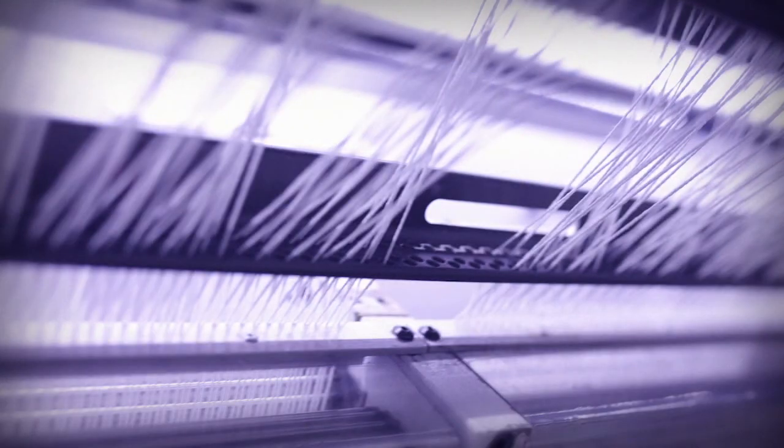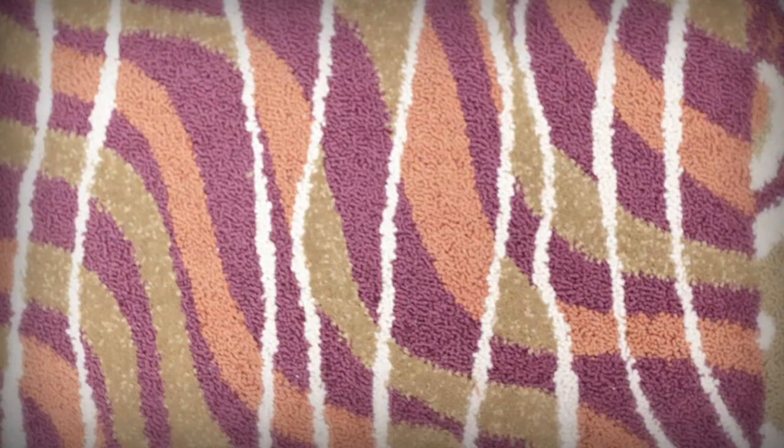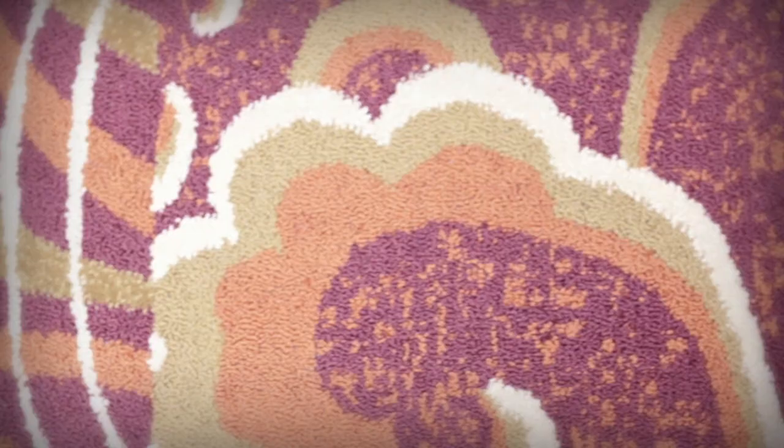Now, thanks to ColorPoint, carpet manufacturers can achieve pinpoint stitch accuracy and 100% color density by not burying any of the yarn.